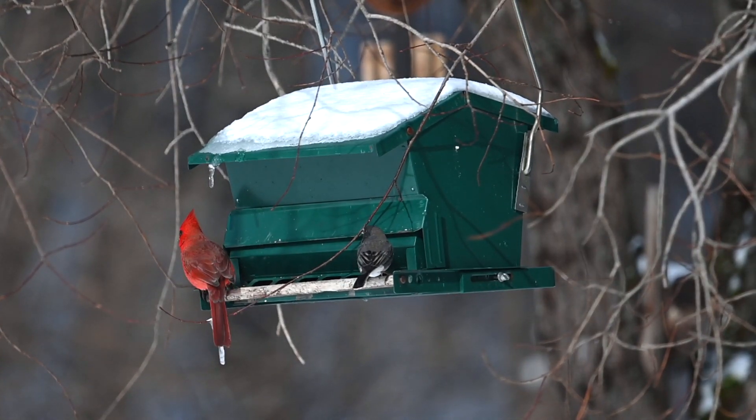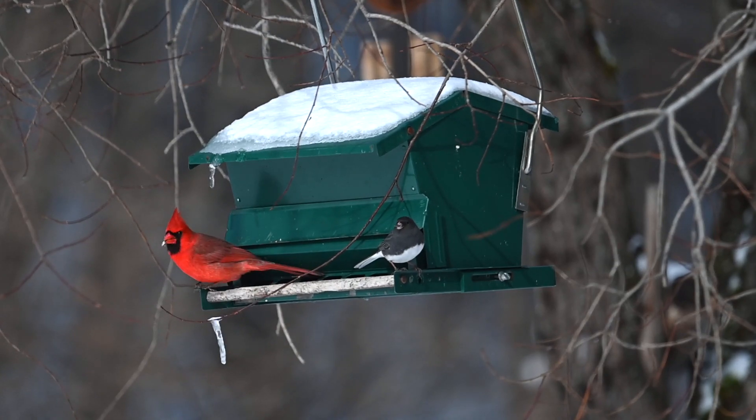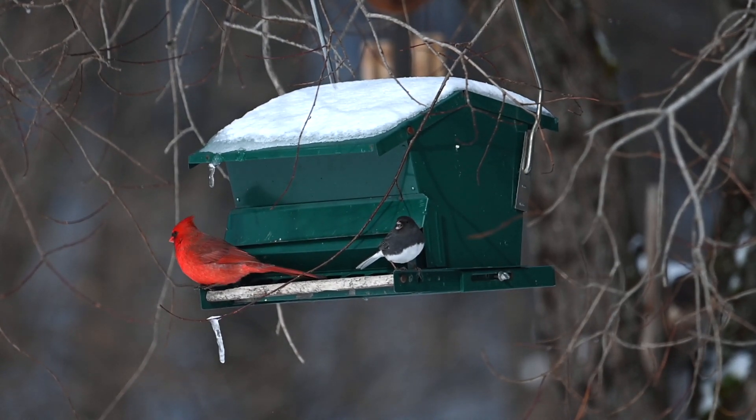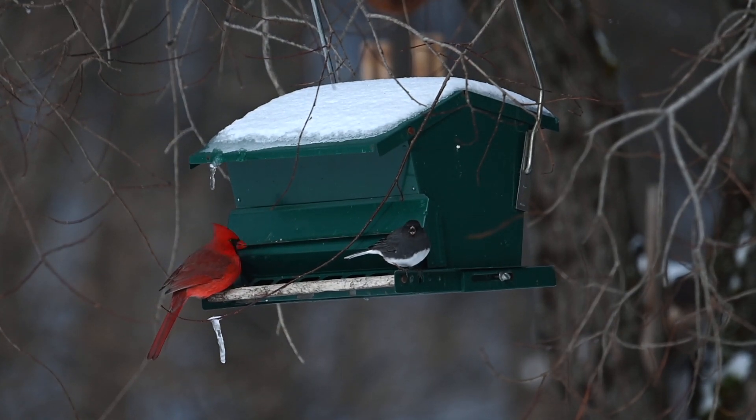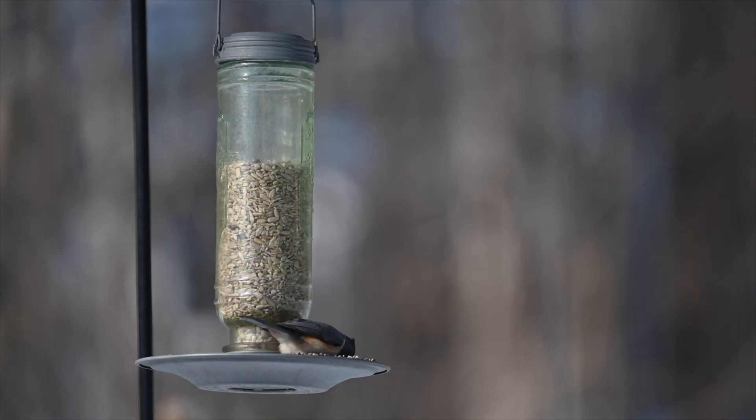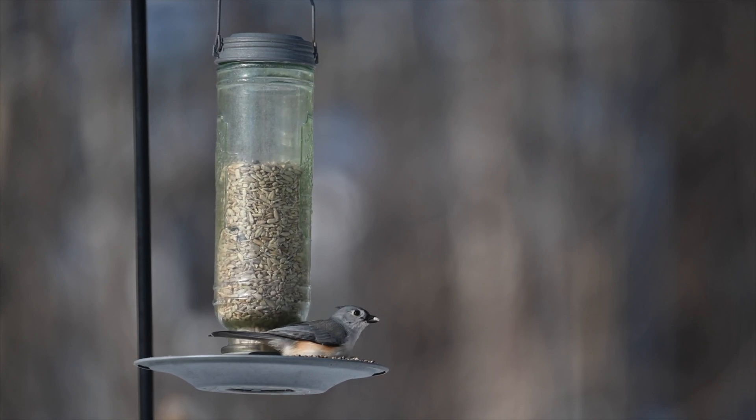Using sunflower seeds that are no longer in the shell will not only help you from having to clean up the empty shells in the spring, but it is actually easier for the bird to consume, using less energy than it would be if it had to break open the shell to get to the seed.